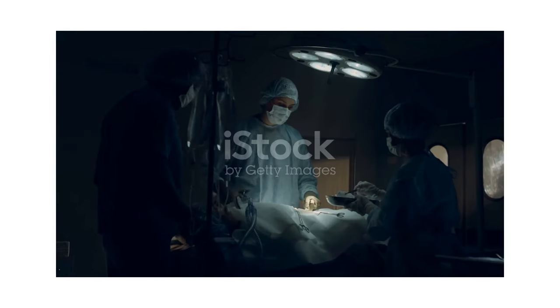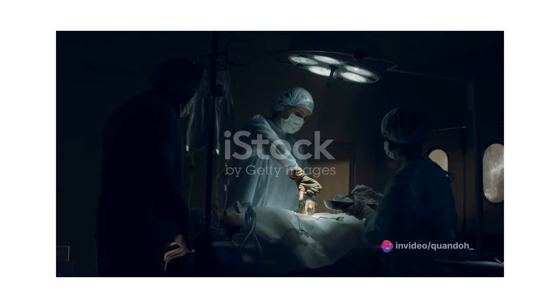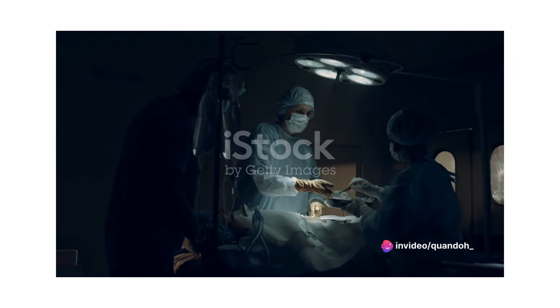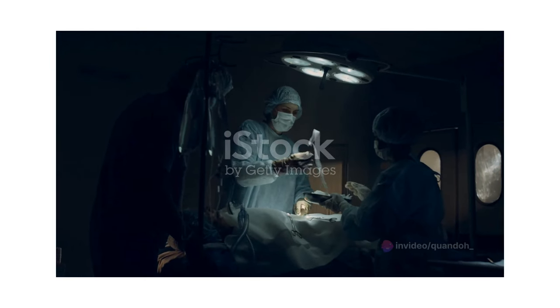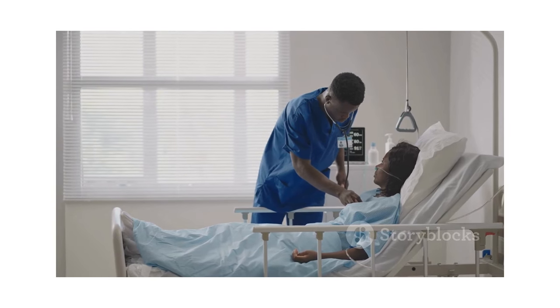In the postoperative phase, they continue to care for the patient as they recover. They manage pain, monitor for complications, and educate the patient and their family on post-surgery care at home. This phase is all about helping the patient heal and regain their strength.